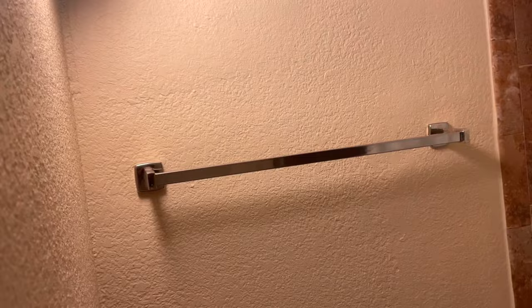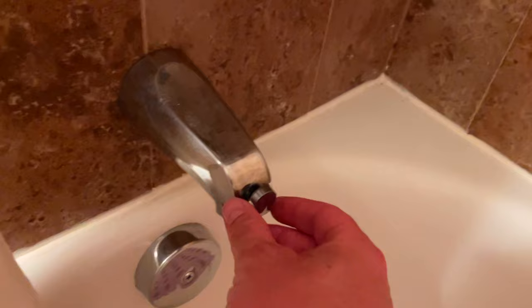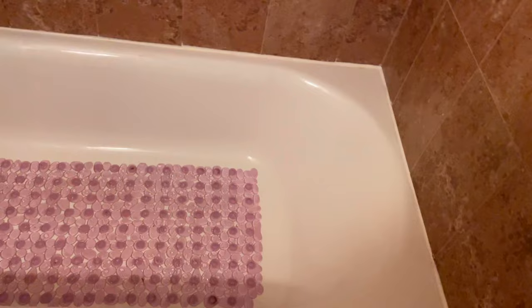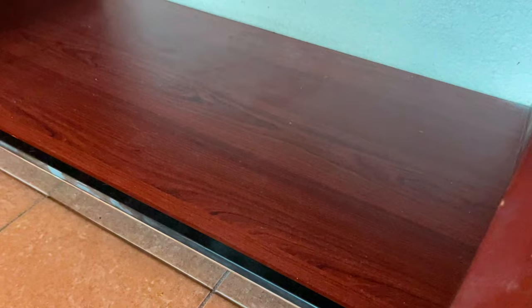Then you go into the bathroom. Towel rail, normal-sized toilet, shower - pretty bog-standard. You just turn it on and pull the nozzle up to change the shower head. There's a bath as well. Pretty basic. Handrail over there, a couple of hangers, and a little bit of storage space underneath the sink to store all your bits and bobs.